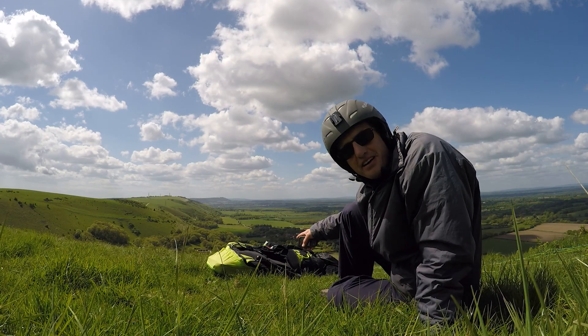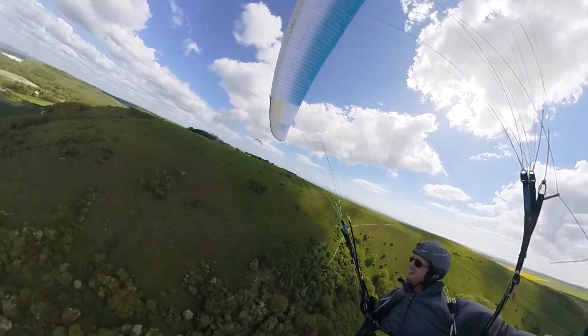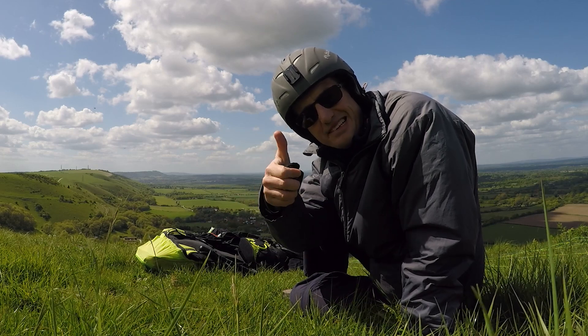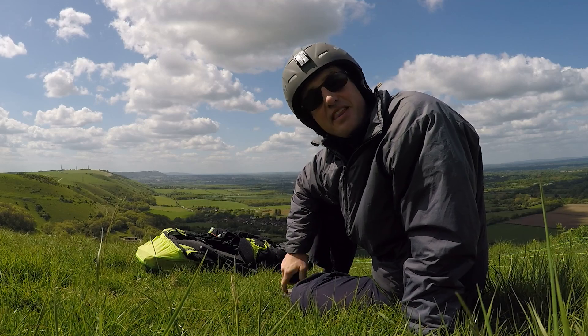I'm going to use my paraglider here — no engine, just a harness and a paraglider wing, and this little thing called the Vario. When it beeps, we're going up. I'm going to try and circle up to the cloud and then we're going to catch it.